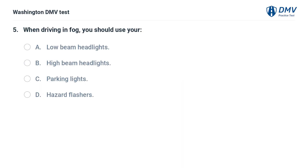When driving in fog, you should use your: A. Low beam headlights. B. High beam headlights. C. Parking lights. D. Hazard flashers.